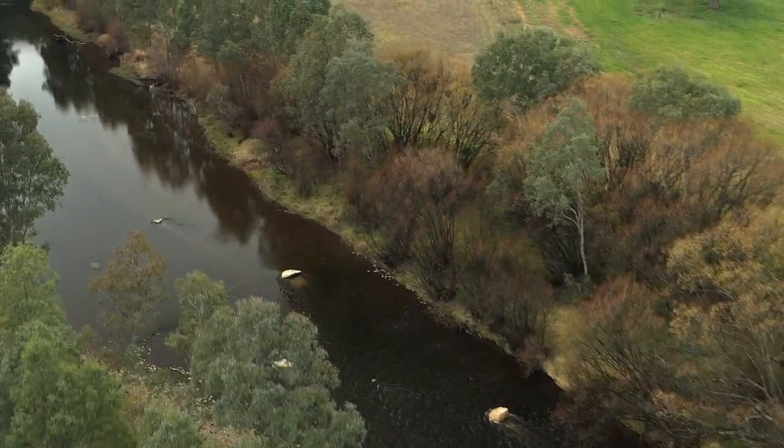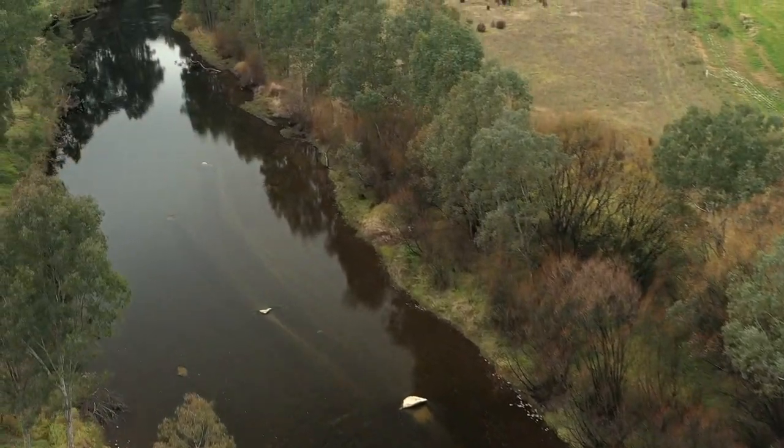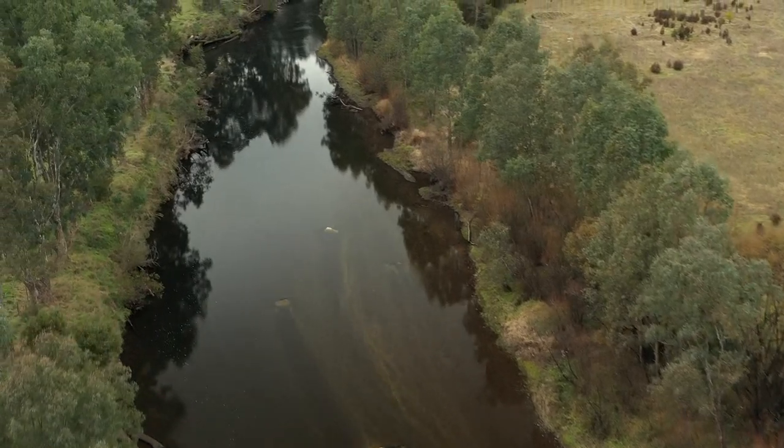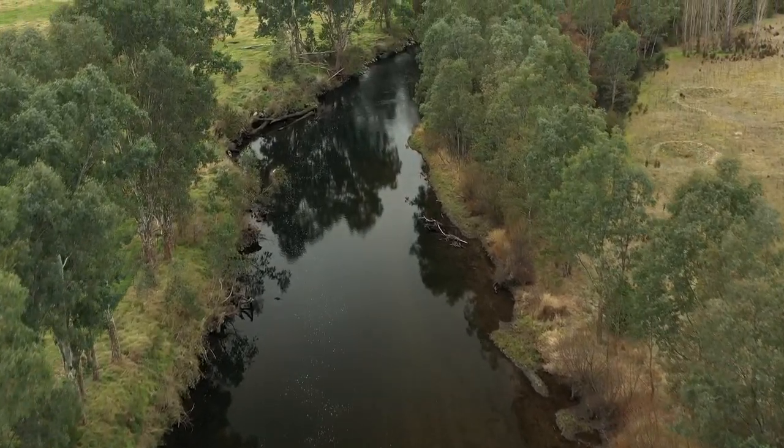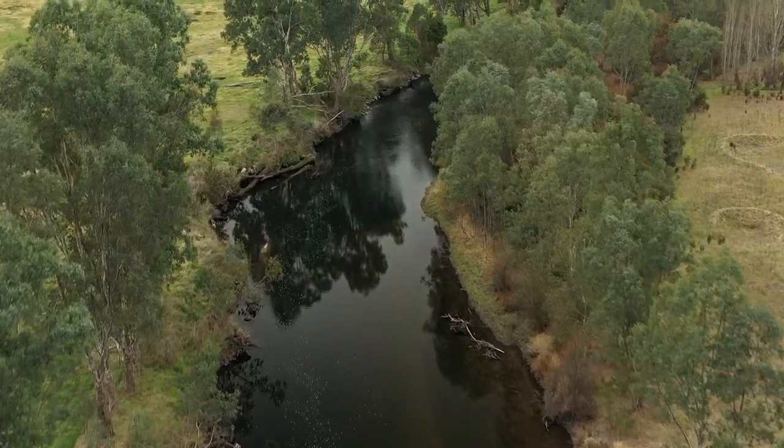With luck, over time we will see a larger fish population in this reach of river, giving people a better fishing experience, whilst improving the health of the waterways and the fishery by increasing the diversity of habitat in our rivers.